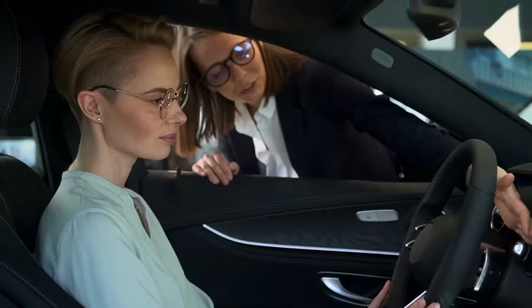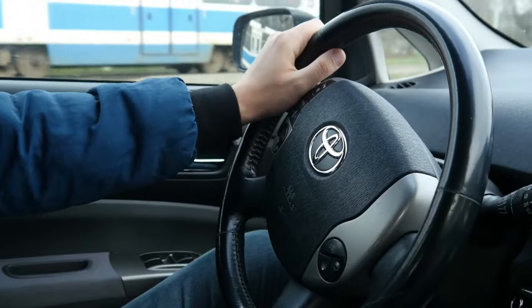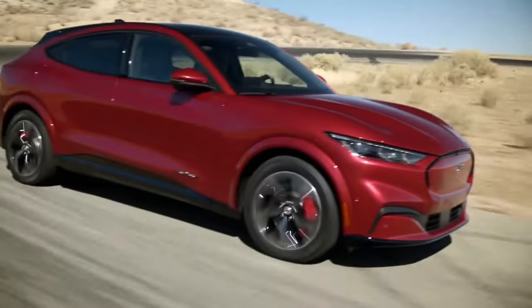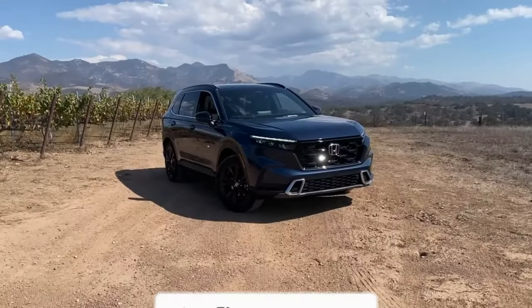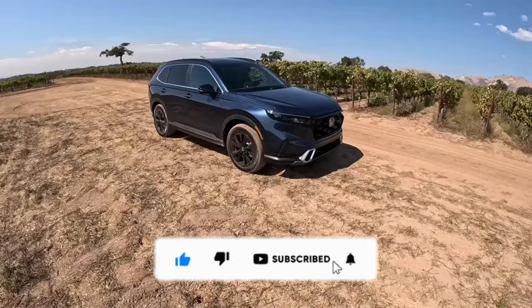Ever wondered which SUVs become timeless companions for their owners? Join us as we unravel the secrets of the top 7 enduring SUVs. Discover what makes them favorites and why owners choose to keep them for the long haul. Ready for this insightful journey? Buckle up! And if you enjoy the exploration, don't forget to like and subscribe for more automotive insights.